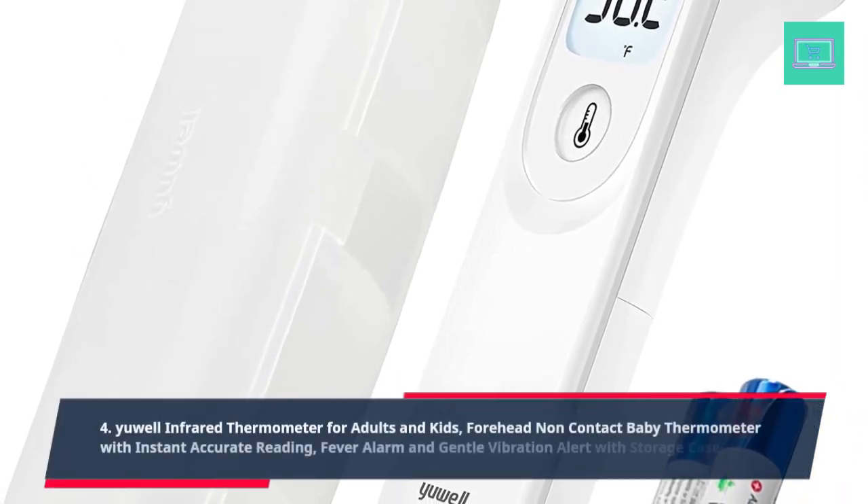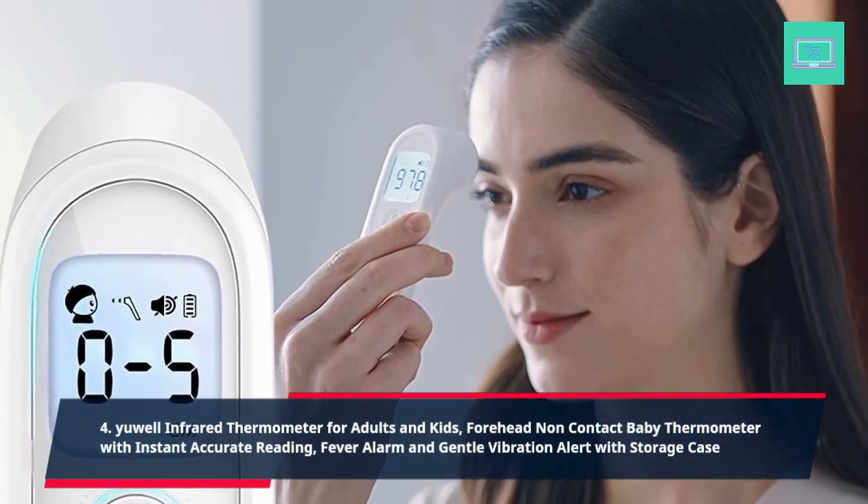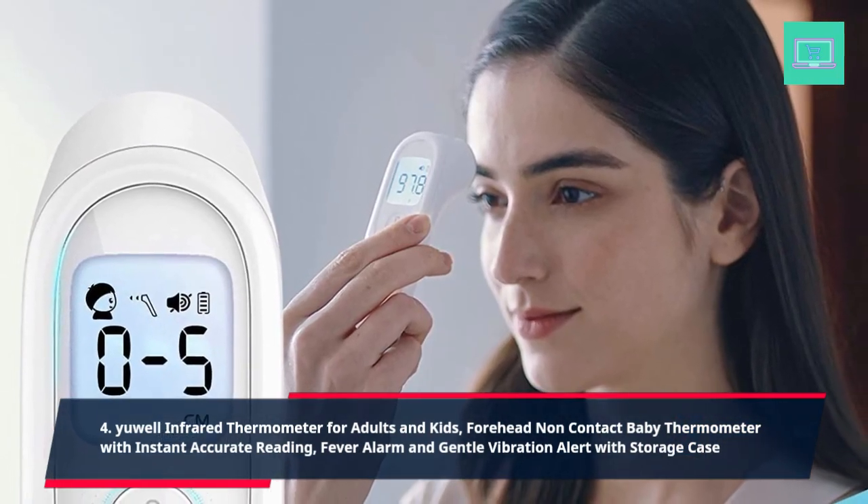4. UL Infrared Thermometer for adults and kids, forehead non-contact baby thermometer with instant accurate reading, fever alarm and gentle vibration alert, with storage case.